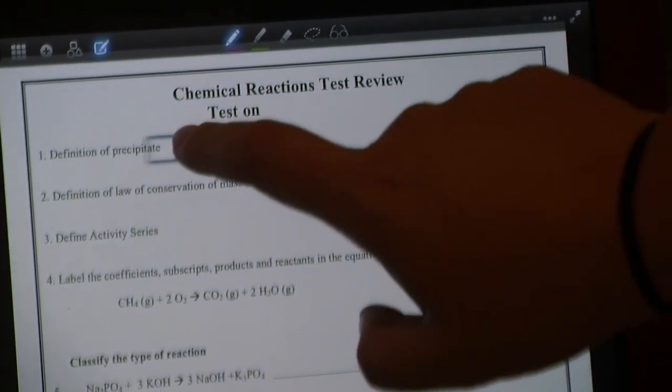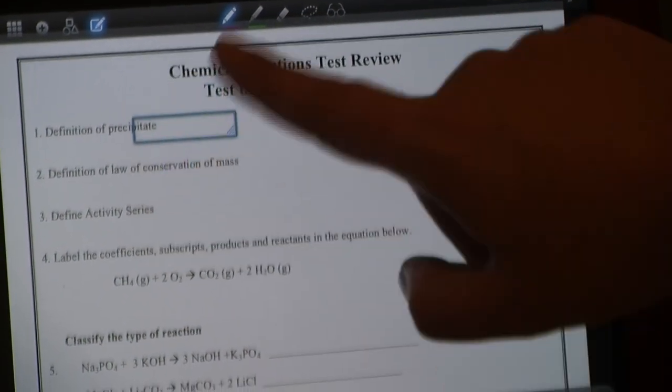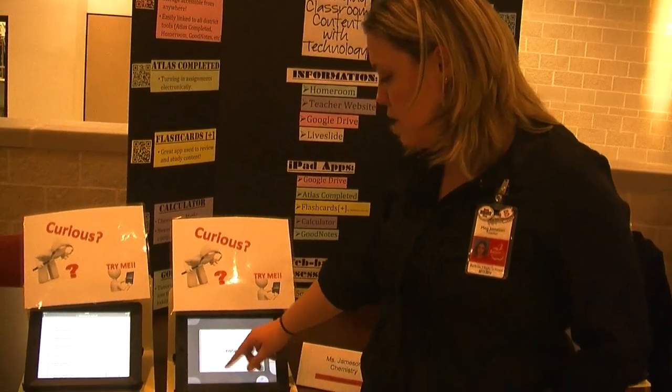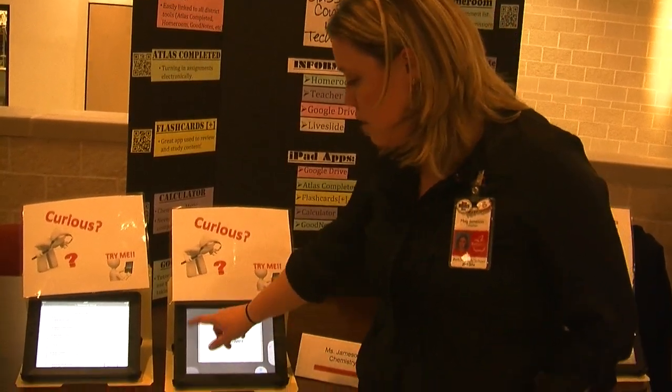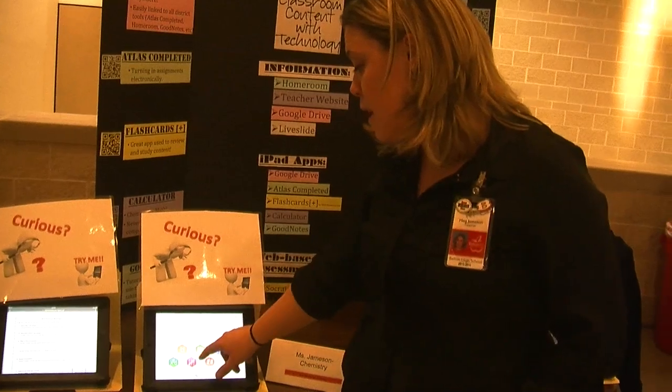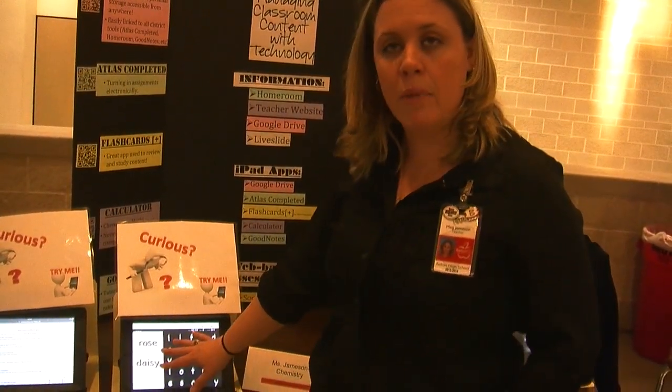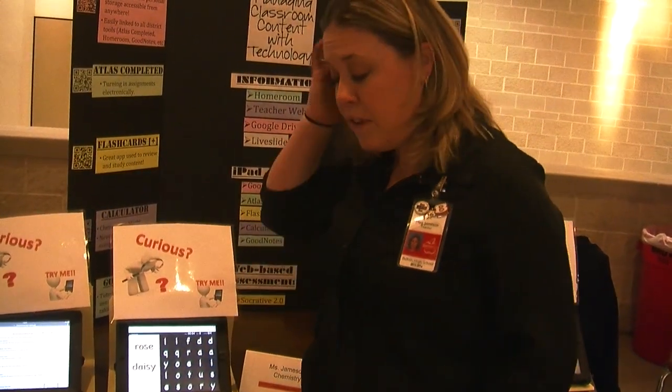Other apps allow Jamison to produce flashcards for her students to study with — normal style flashcards where you can touch it and turn it over and flick it out of the way and get new flashcards. But you can also play matching games and a memory game, and there's a word search function. It just makes learning vocabulary much easier and fun for the students.